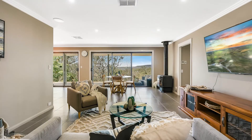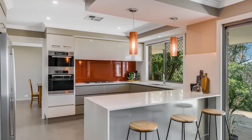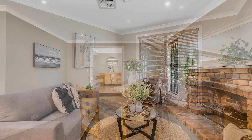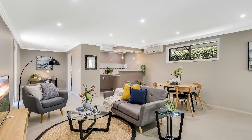The open plan family and dining room is spacious and central. The sleek kitchen with stone benchtops features Miele appliances. The formal lounge and dining areas give further living options, and a third living option is the games room, equipped with a wet bar.